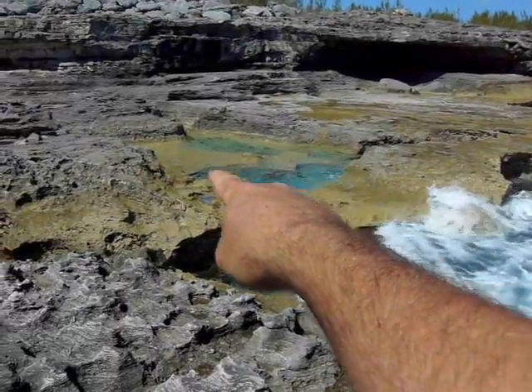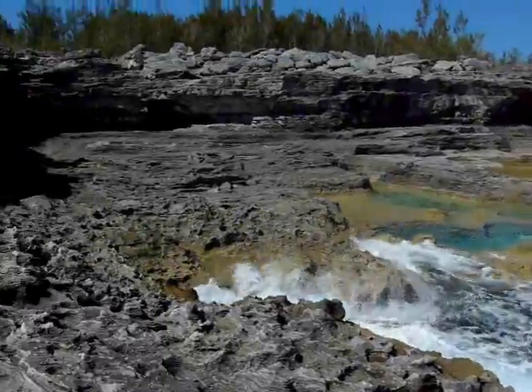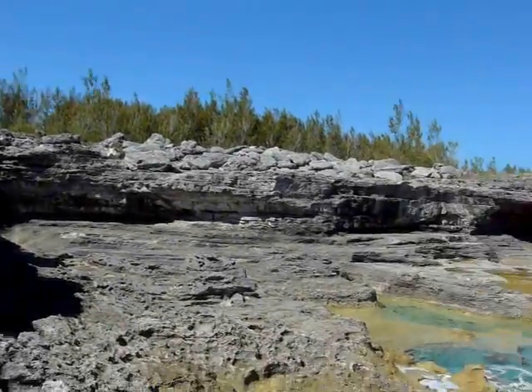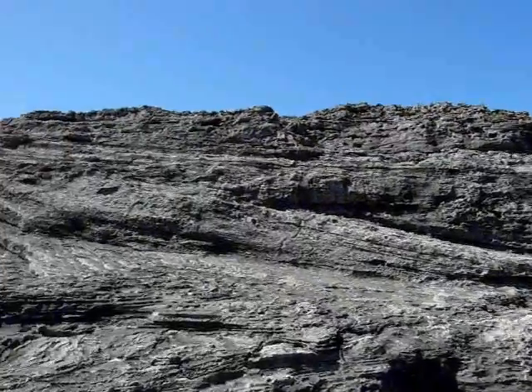The area most people go is right in here. I'll walk up a little higher so we can get a better view. This is the Queen's Bath right off Queen's Highway, just north of the property, and just south of the Glass Window Bridge.